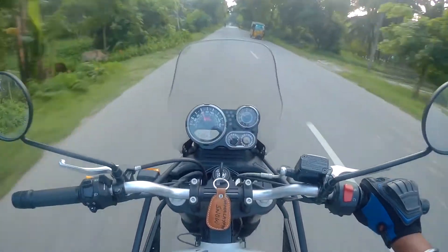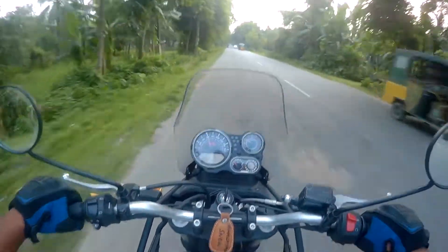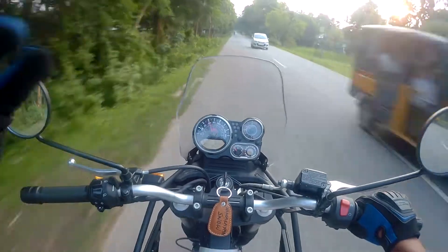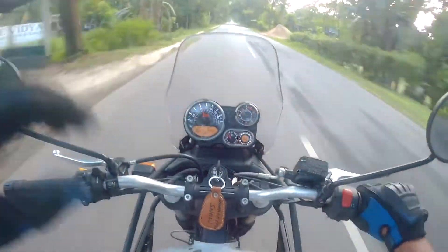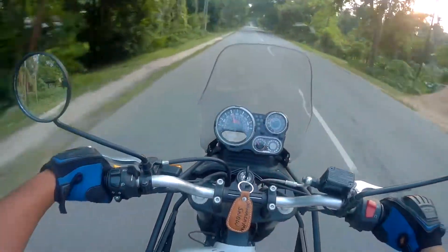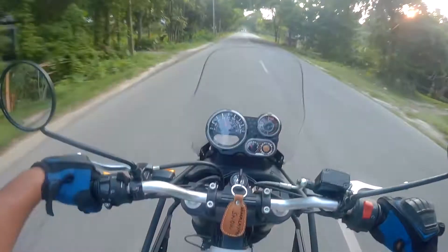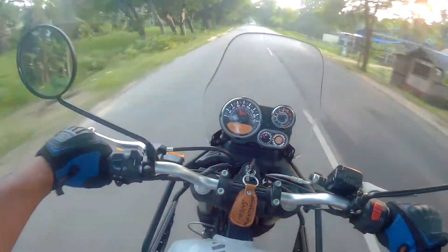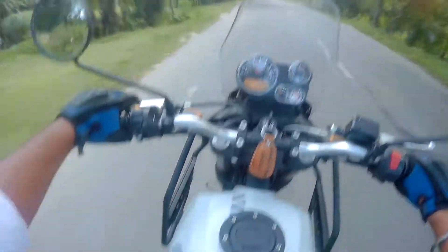I mean the Dominar is a heavy bike as well, but the mass distribution — or weight proportion, whatever you want to call it — they have worked on that with the Dominar. So even though the Dominar is a heavy bike, you don't feel it that much. But this bike, when I try to maneuver it, it feels a little bit heavier as compared to the Dominar.